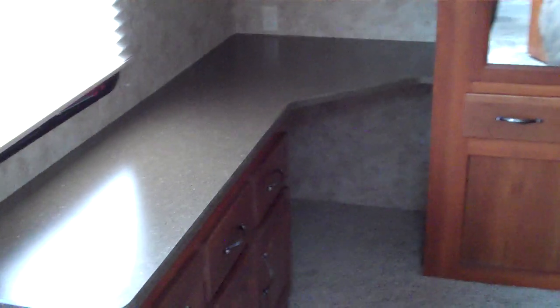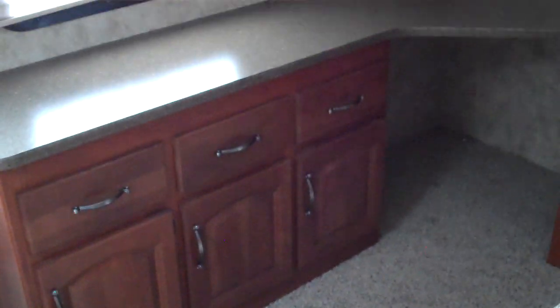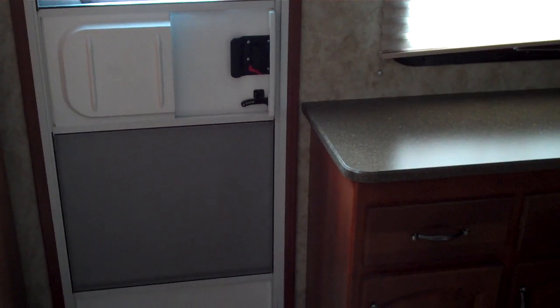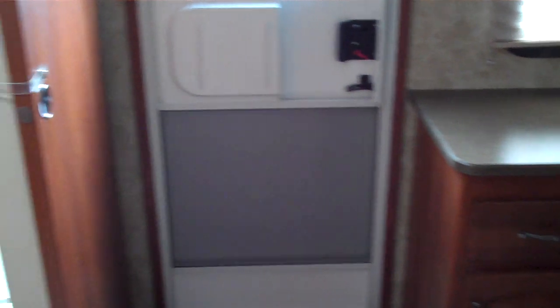And then as we turn and look beyond that, this model features a desk with three more storage cabinets, three more drawers, a nice big window, cabinets above, and a spot for a bedroom TV. There's a second entrance and exit to this model from the master bedroom. There are wooden slider doors that divide off this side of the bedroom from the bathroom, and there's a wooden hinged door that divides off the other side.